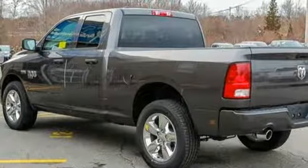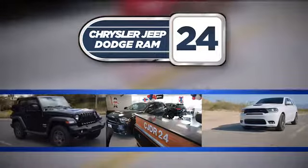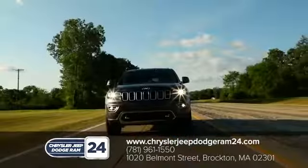The time is now. See it for yourself today. Chrysler Jeep Dodge Ram 24. As a family owned and operated dealership, we make sure every customer has the best car buying experience possible.